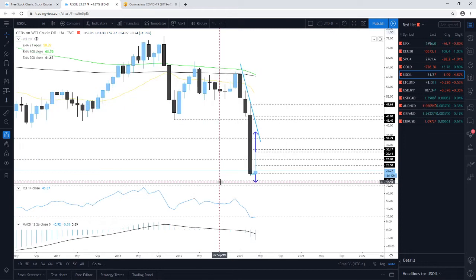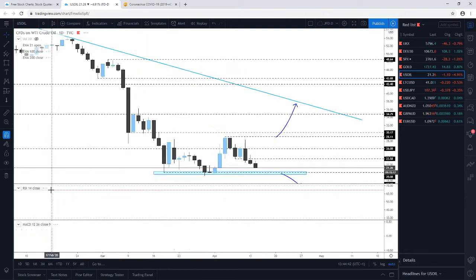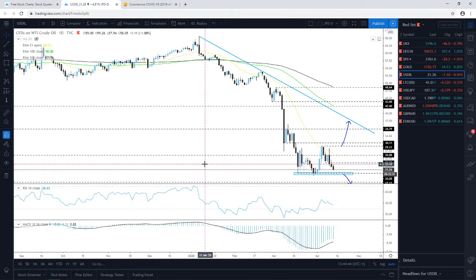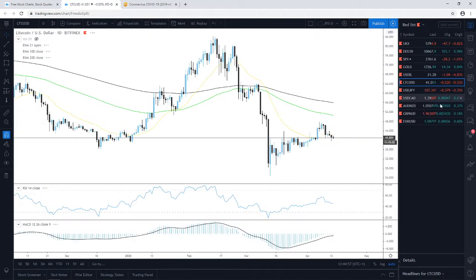That 17.12 zone is a good potential target. For now, everything is still leaning more towards the downside as WTI oil continues to drift lower today. We'll keep an eye on how this psychological 20 zone holds up.